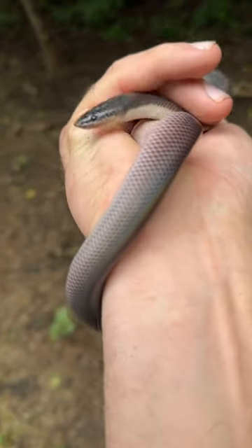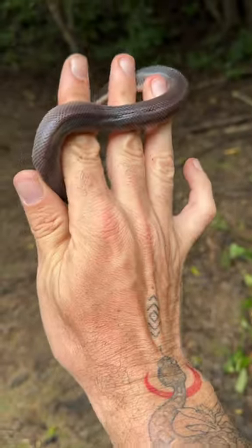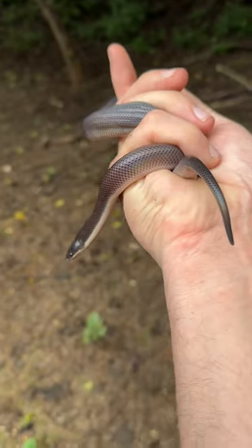Just a beautiful snake. Look at that snout — made for burrowing. Not a rattlesnake, but definitely for me one of the top things I wanted to see here.